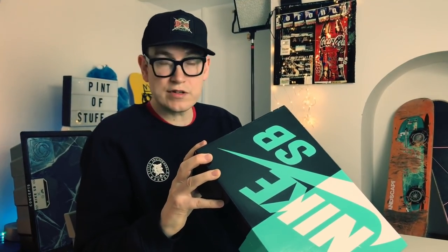They're a US 12, that's UK 11. I usually get a ten and a half in UK sizes but because of my weird foot I tend to go up a half size in the highs. The colorway is black, black, dark grey, and the code is BQ6827-001.